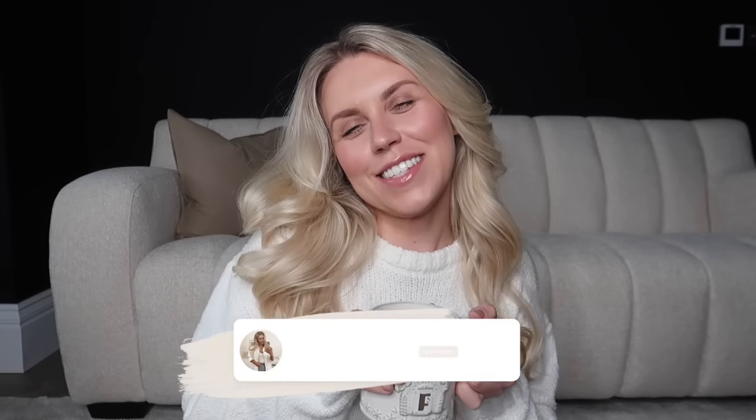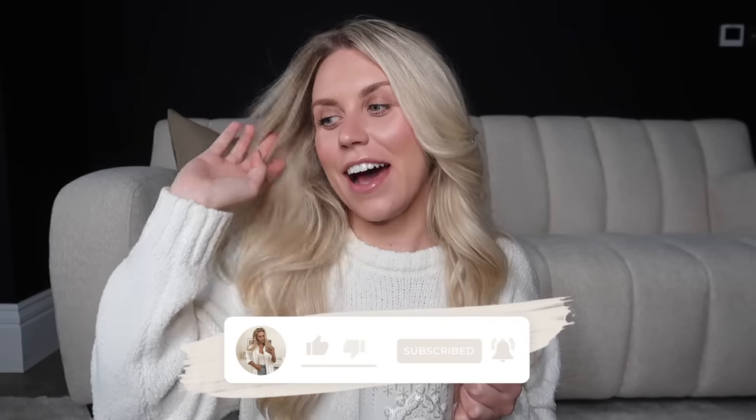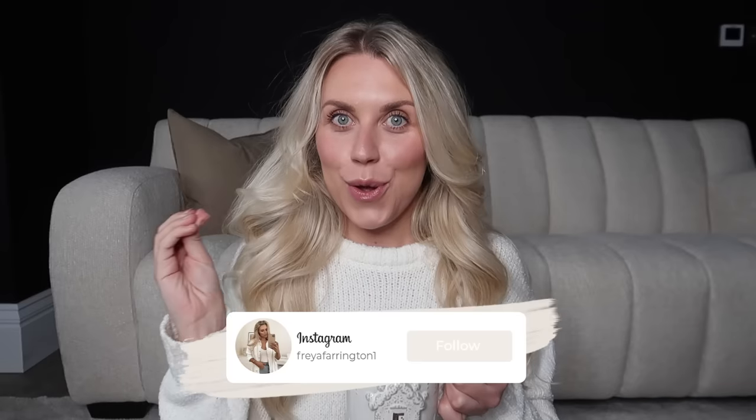Hello guys, welcome back to my channel! We are getting festive today — welcome back to a brand new video. I am sat down amongst a load of stuff that I've been buying over the last few weeks from various brands, from budget to a little more luxe to small business. I thought I would just sit down ahead of filming my 'decorate for Christmas with me' video, which will be coming Sunday very very soon.